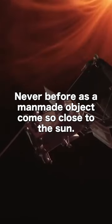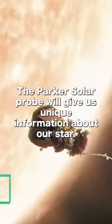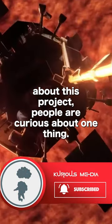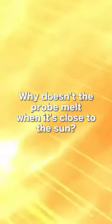Never before has a man-made object come so close to the Sun. The Parker Solar Probe will give us unique information about our star. But despite all the excitement about this project, people are curious about one thing: why doesn't the probe melt when it's close to the Sun?